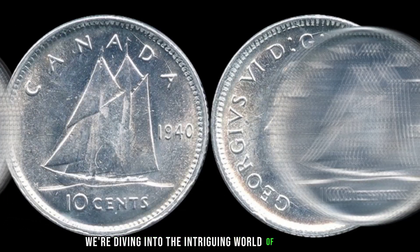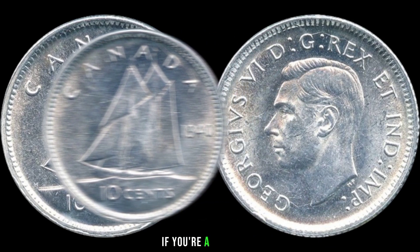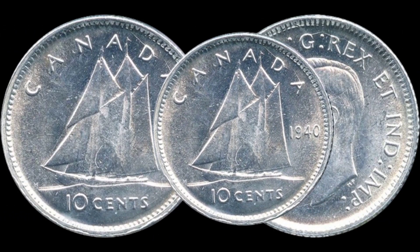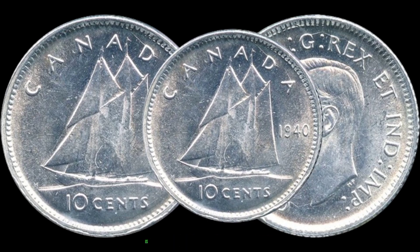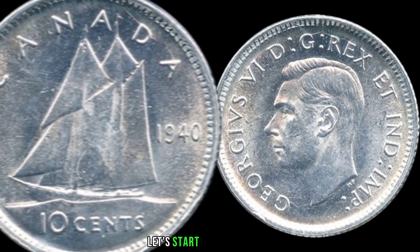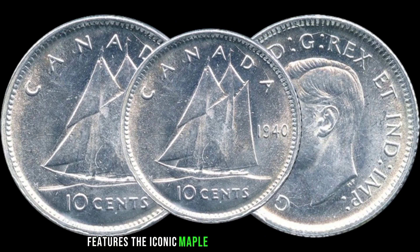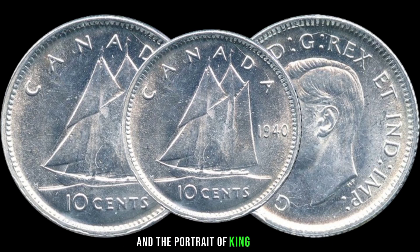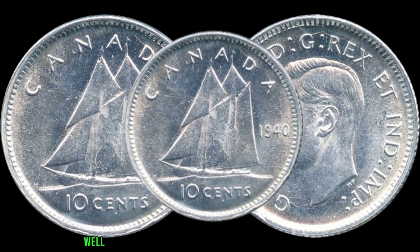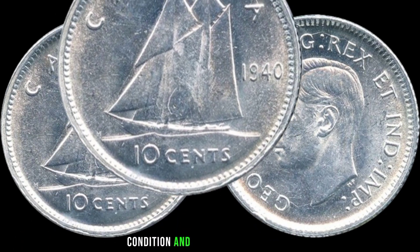We're diving into the intriguing world of numismatics with a focus on the 1940 Canadian 10 cent coin. This coin, minted in 1940, features the iconic maple leaf design on the reverse and the portrait of King George VI. The value of any coin depends on various factors such as its rarity, condition, and demand in the market.